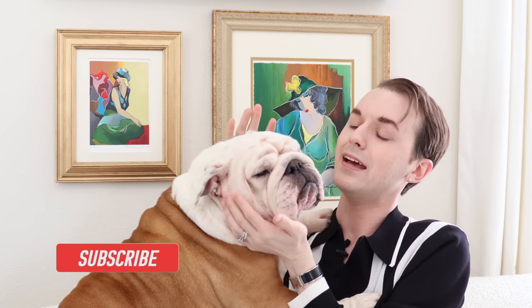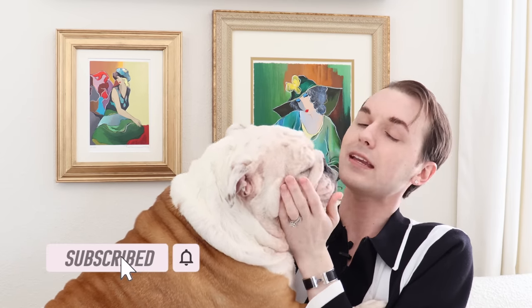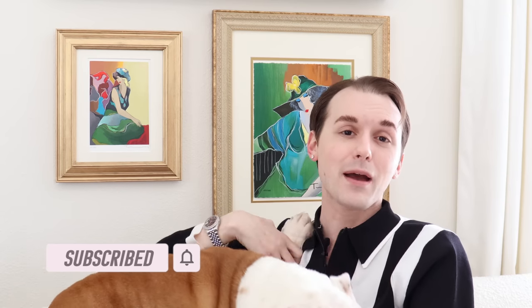Everyone should take a moment, hit the subscribe button, and turn on the bell notification to get notified every time I upload — because Cornelius is offended that you would miss one of his appearances.